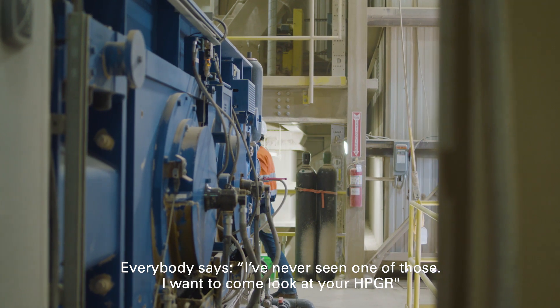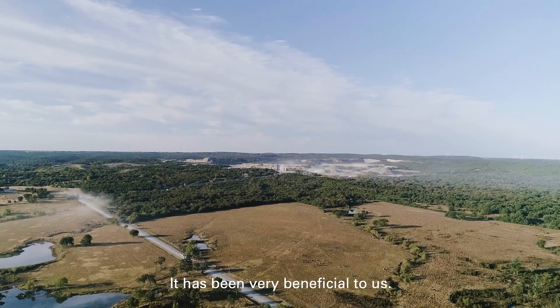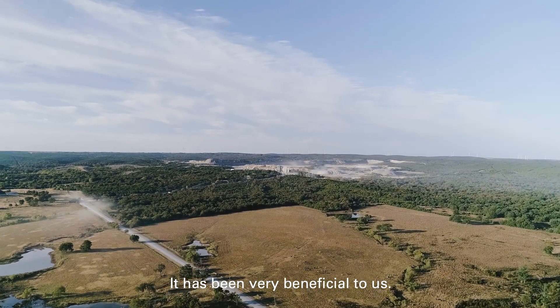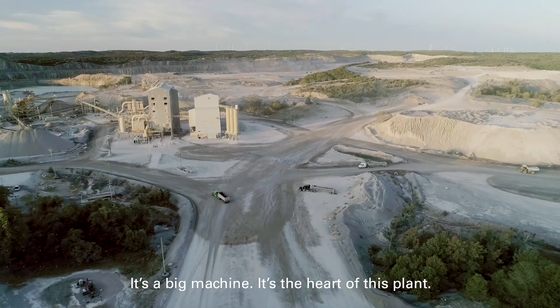Everybody says, I've never seen one of those. I want to come look at your HPGR. It has been very beneficial to us. It's a big machine. It's the heart of this plant.